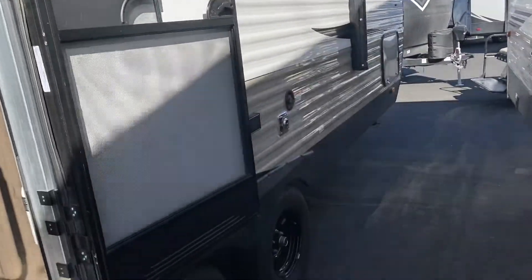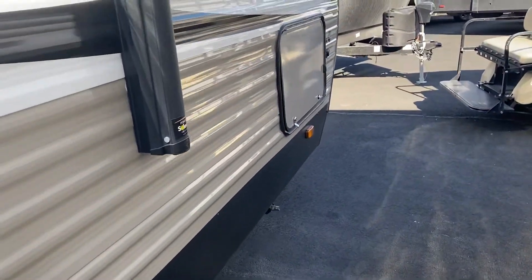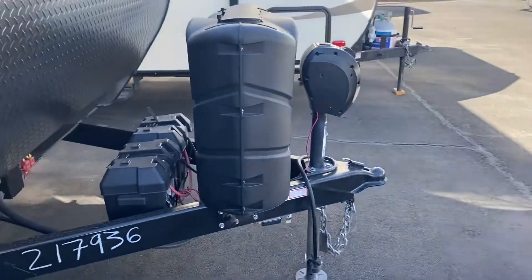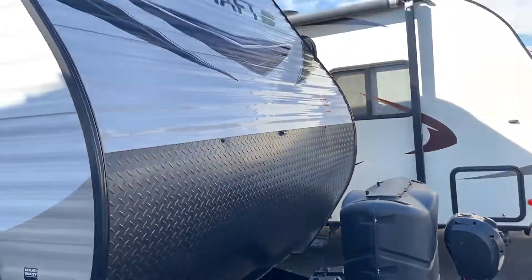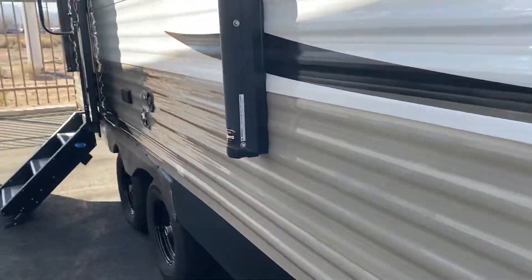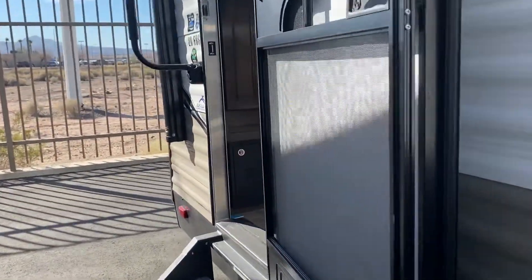It's taken very good care of. Good pass-through storage. Electric tongue jack, upgraded propane tanks. We would have those filled for you and provide two fresh batteries when you take it home.